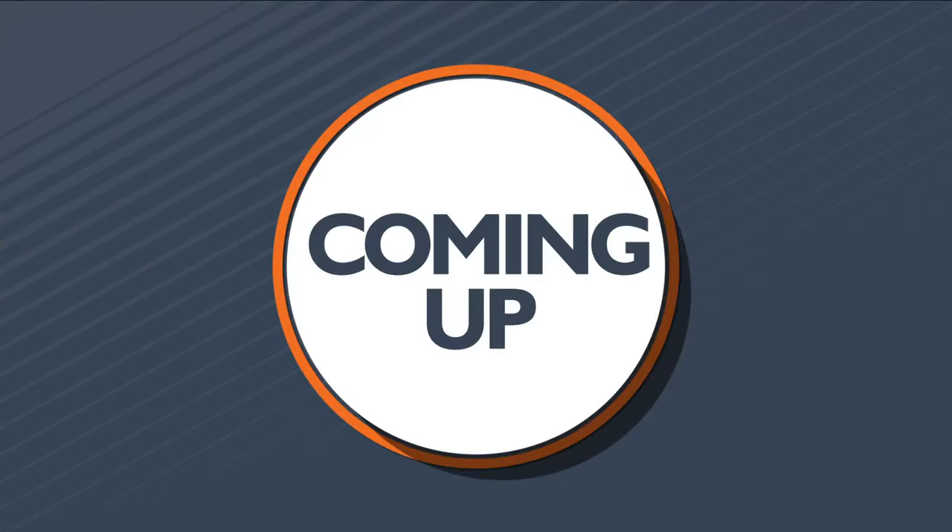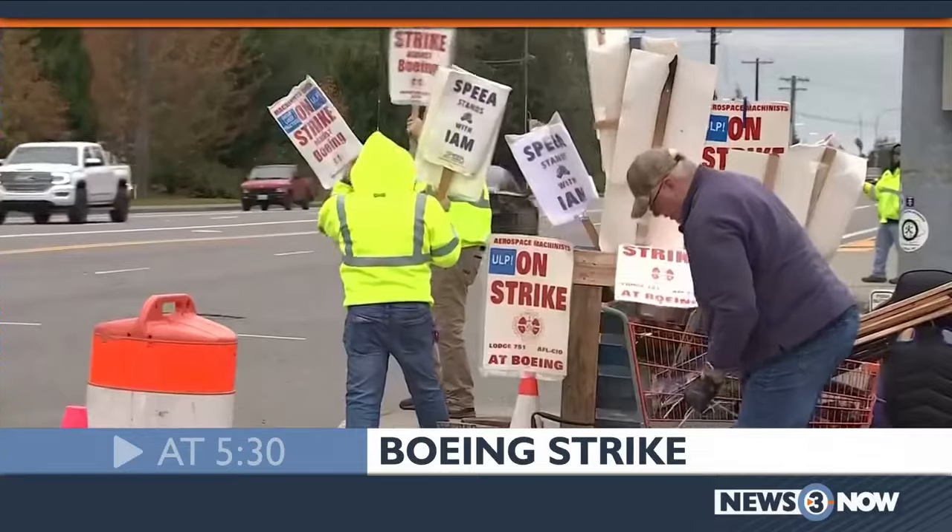Coming up next on News 3 Now at 5:30, a tentative deal has been reached in the Boeing strike — but how do the workers feel? We'll find out.